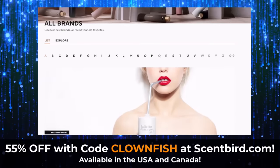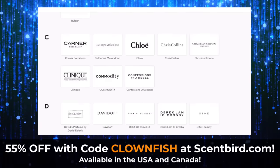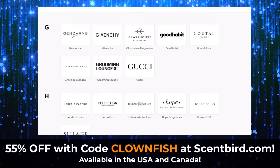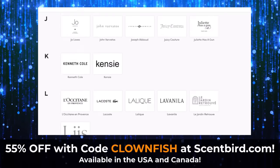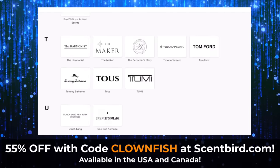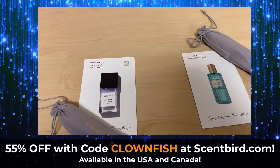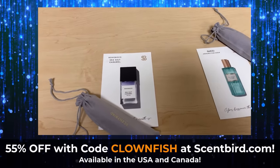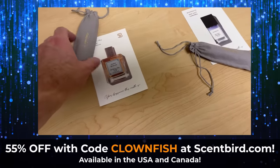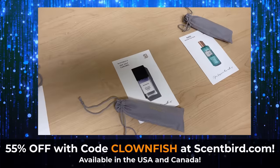They have over 600 perfumes and colognes and a lot of unisex options. They carry such brands as Gucci, Prada, and Versace, as well as indie labels like Skylar, Heretic, and Confessions of a Rebel. You can be sure that you're getting a premium scent each month. With each fragrance you'll get a 30-day supply so you can try out fragrances before committing to a full-size bottle that can cost over $150, and sometimes even $300 to $500. So we're going to open these up — Squid King is going to help because he's actually used Scentbird before.